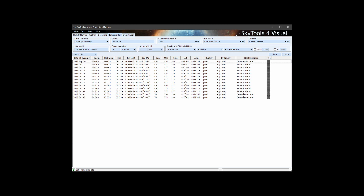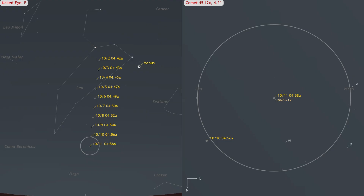2P/Encke starts October in Leo, showcasing a three-arc-minute coma at magnitude 8.9. As the month progresses, expect it to brighten by approximately one magnitude, transitioning into Virgo by the time we bid October farewell. On October 22nd, 2P/Encke will reach its perihelion, culminating in a peak brightness of magnitude 3.7 by the month's end. 2P/Encke will be visible in small telescopes during the morning hours through the morning of October 12th. After this period, only those equipped with larger telescopes will be able to spot it.